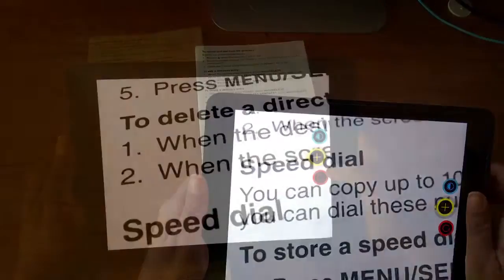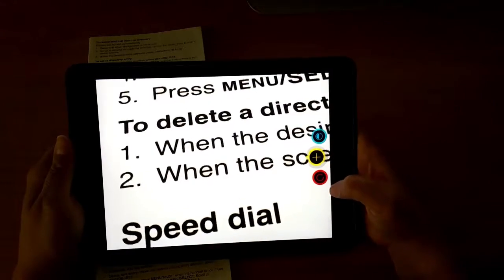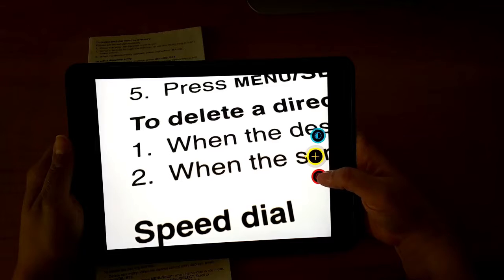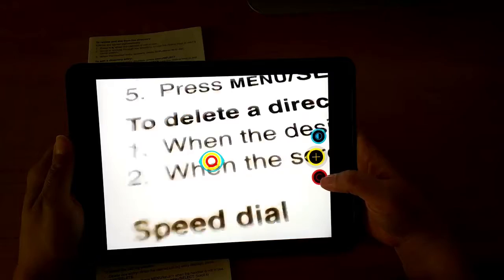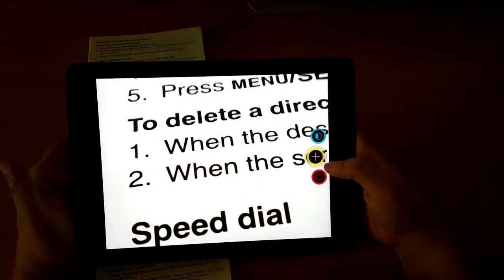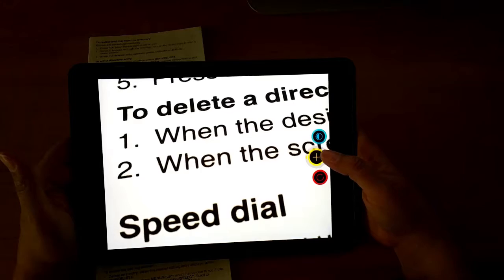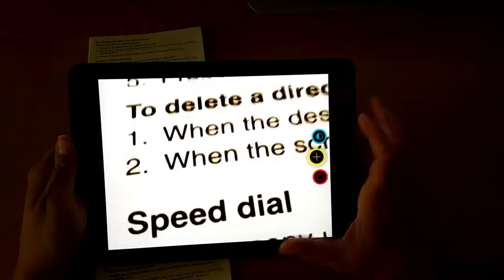There are two key differences though. The first is that the red button does not function as a flashlight on the iPad version — on iPhone it does, but it can't access the LED on the iPad for whatever reason. I'm sure it's something to do with Apple and their control over things, but it is what it is.